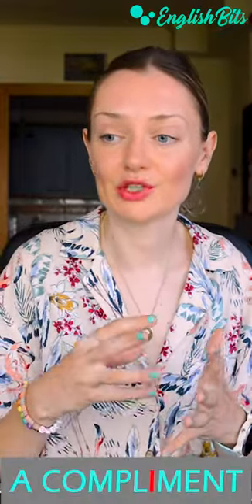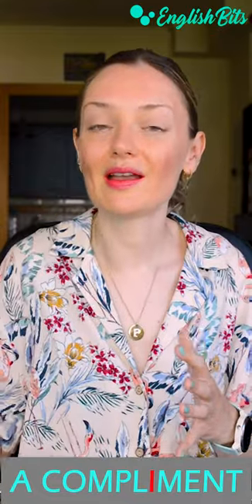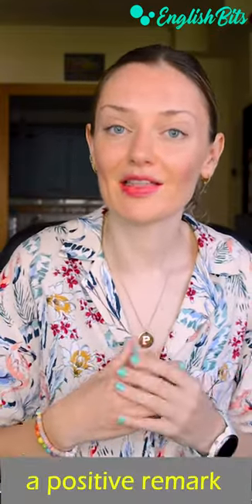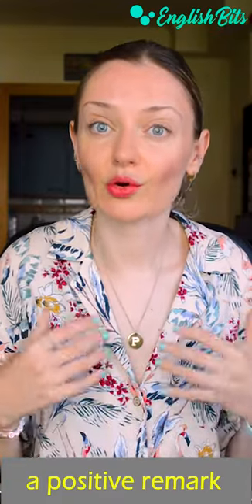They are both pronounced as 'compliment.' The first one, which is spelled with an I, is a C2 noun, which means a remark that expresses approval, admiration, or respect.